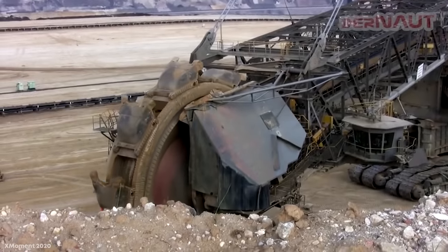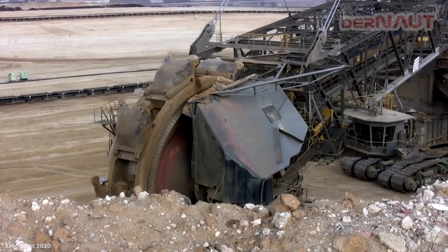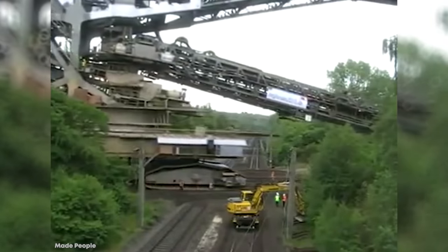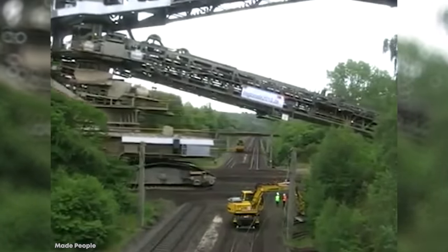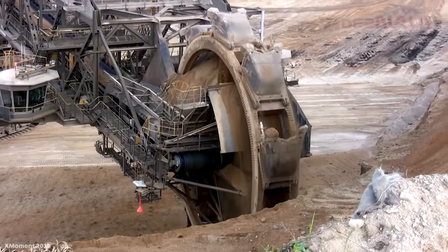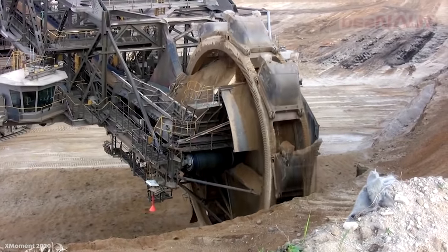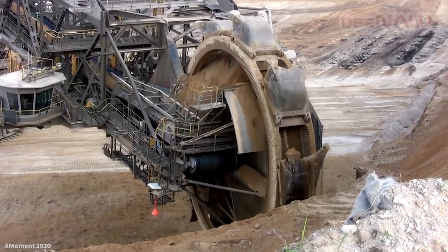It doesn't move particularly fast, with a top speed of 33 feet or 10 meters per minute, but this is more than enough to ensure the buckets are constantly digging through the earth. Since it was built, it's been in almost continual operation at a brown coal mine near Hambach in Germany, and despite the rate at which it's removing topsoil, it's expected to remain in use for at least another decade.